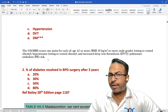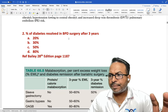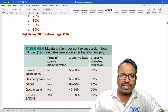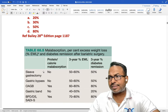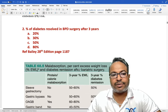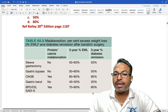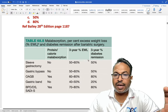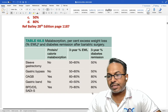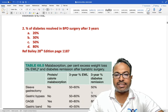The percentage of diabetes resolved in biliopancreatic surgery: after three years, 80% of patients have diabetes remission after biliopancreatic diversion, whereas in sleeve gastrectomy 50% have remission. This is a direct table from Bailey and Love — the bariatric surgery chapter. This is the first time this type of question has been asked and it may appear again in future exams.